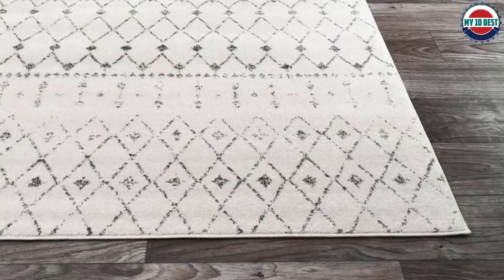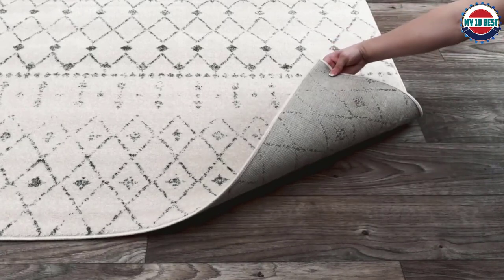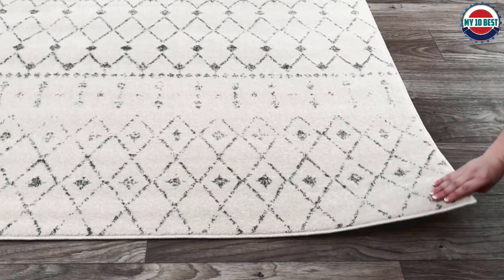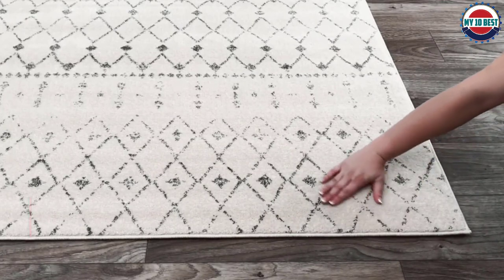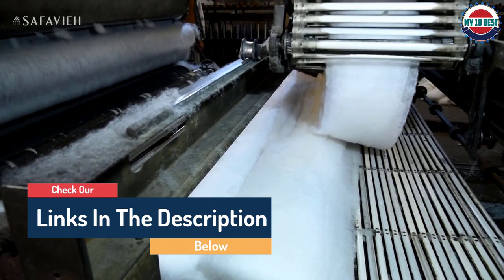Hello guys, today in this video we are going to help you find out the best entryway rugs on the market. I made this list based on my personal opinion and tried to list them based on their quality, durability, customer reviews, and more. If you want to see their price and find out more information about them, you can check our links in the description below.